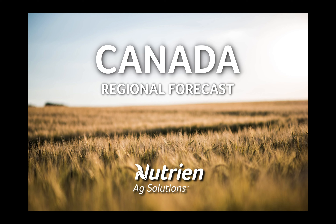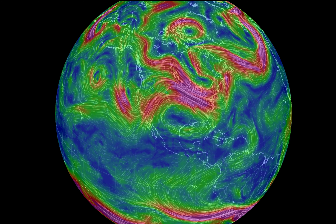Hello, I'm Andrew Pritchard, and thank you for watching today's Canada Regional Forecast, brought to you by Nutrient Act Solutions.